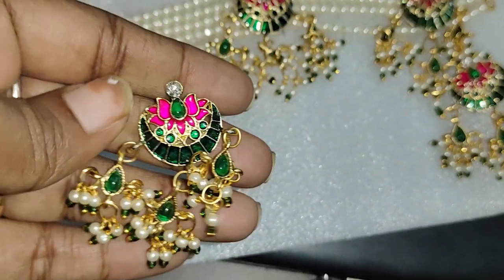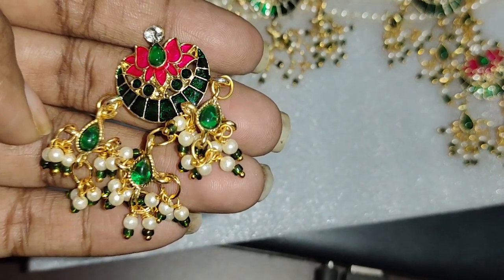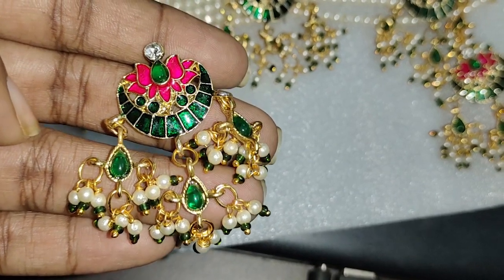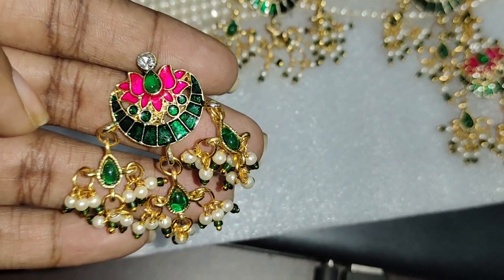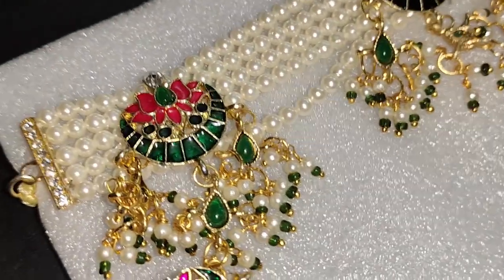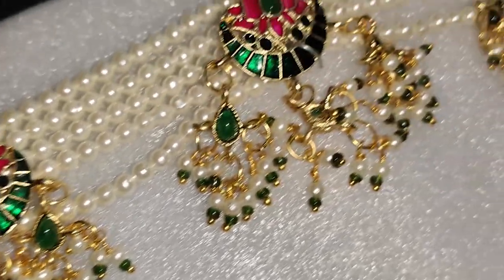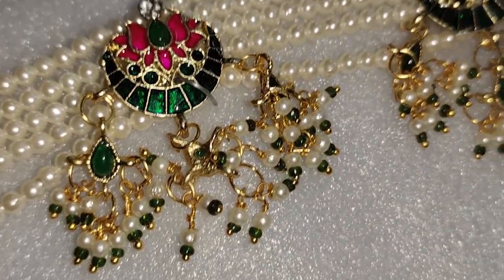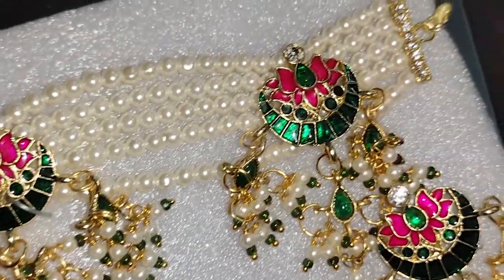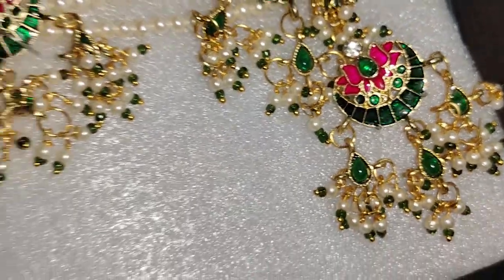This is my last product — this is a mini jewelry haul from the Amazon sale. I hope you enjoyed this video. Please hit the like button and subscribe to the channel. Thank you so much for watching. Stay tuned and take care. Bye!